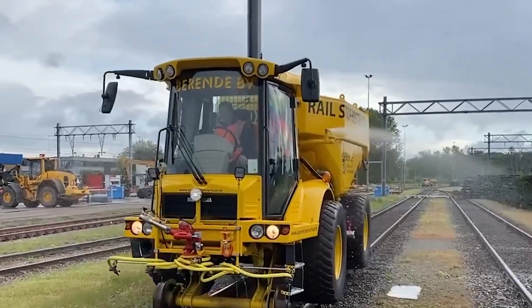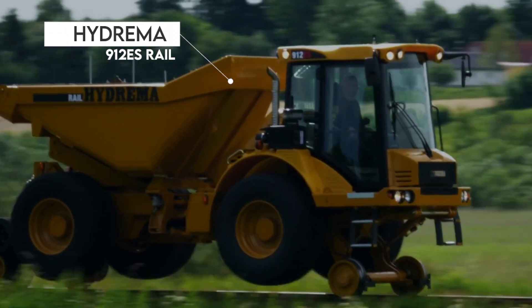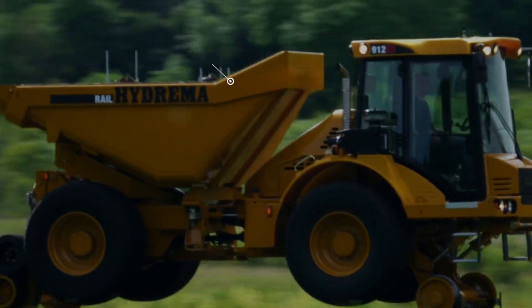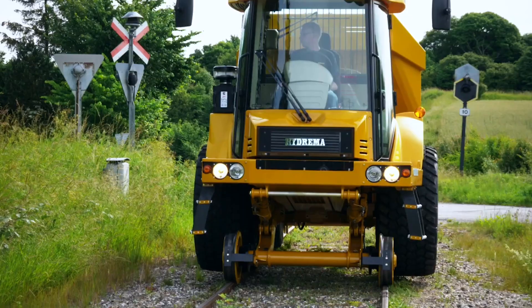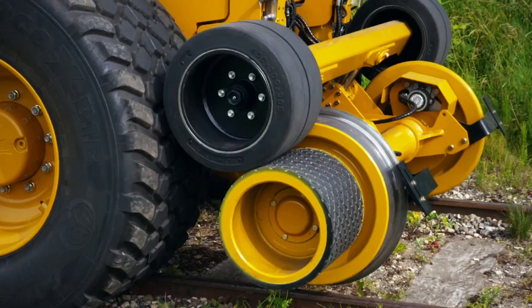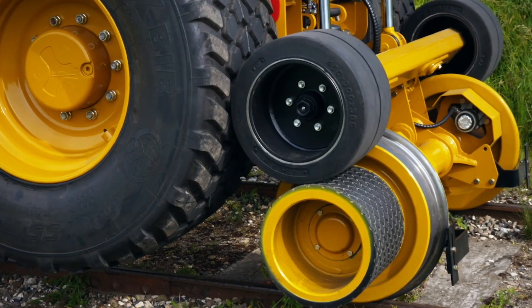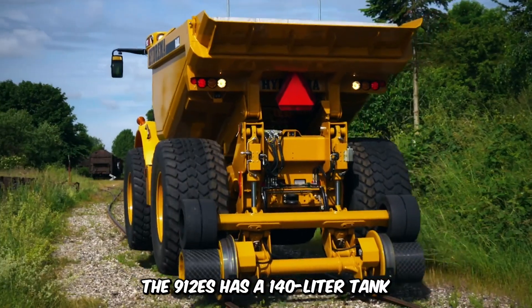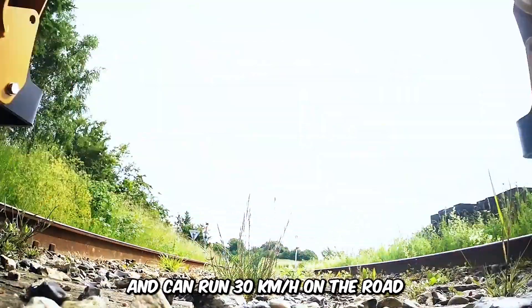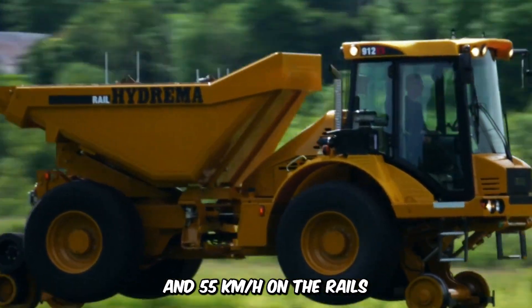Imagine a dump truck that can also run on train tracks. That's exactly what the Hydreema 912ES Rail brings to the table. It features a 10-ton articulated dump truck, multi-tip with 180-degree tipping range, a factory-fitted rail wheel system, and can run both on rails and the road. The 912ES has a 140-liter tank and can run at 30 kmph on the road and 55 kmph on the rails.